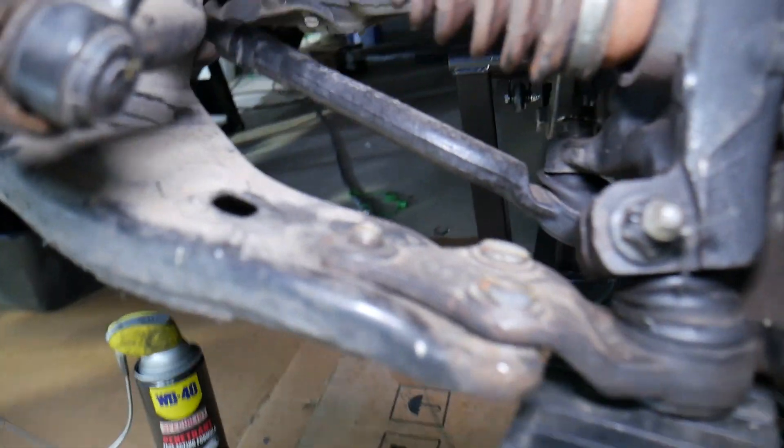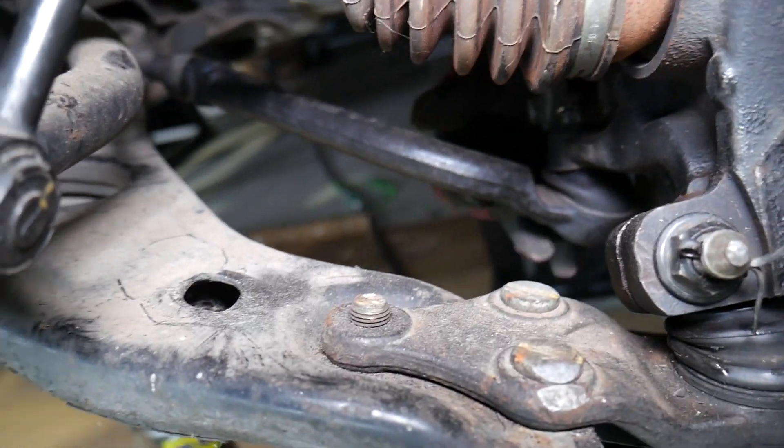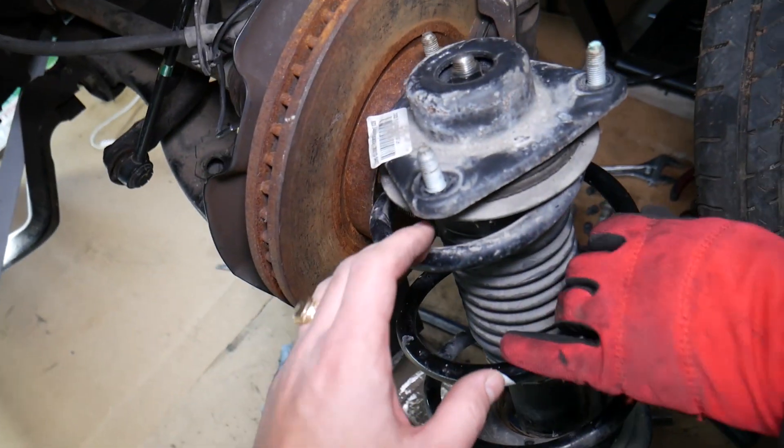It could also be caused by a bad tie rod, a bad tie rod ball joint, or an inner tie rod that's bad. Those are quite common on higher mileage vehicles.